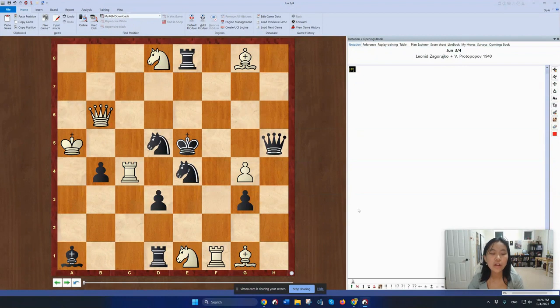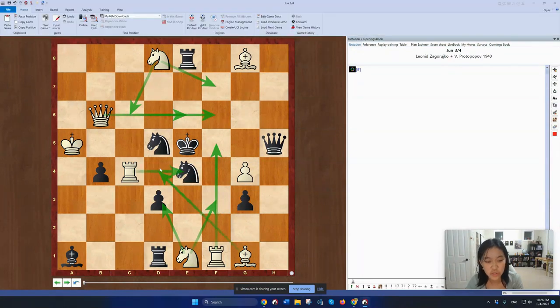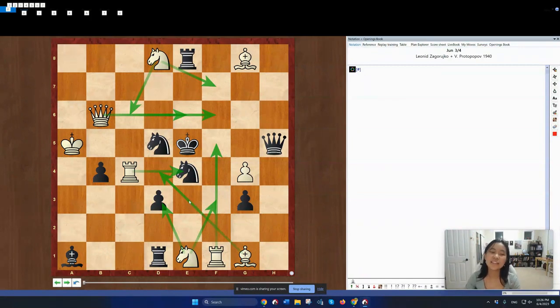So here, White has many checks that look like they almost work. To list just a few of them, there's Knight d3, Knight f3, Rook f5, Knight f7, Knight c6, Queen f6, Queen e6, Rook takes e4, and probably a lot more that I forgot to mention. There's also Bishop d4. It's kind of a matter of luck which one you start with and choose to try to make work.